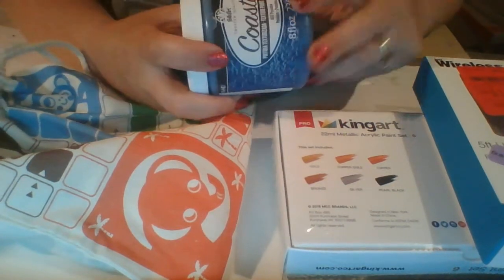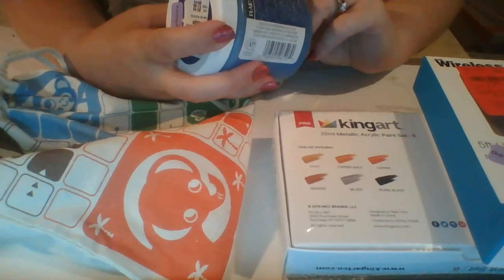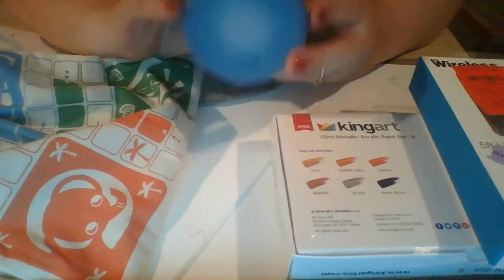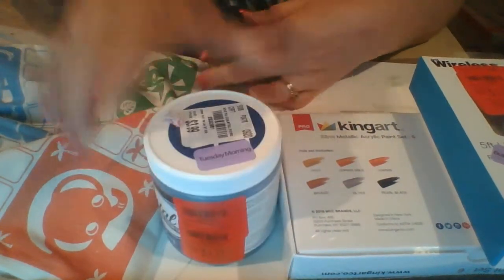And then this is a double markdown too. It's by FolkArt — it's a Coastal Poseidon paint, and it's a texture paint. I thought that would be really fun. It's worth trying out for $1.17 with the double red sticker.